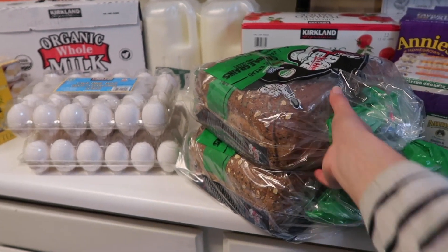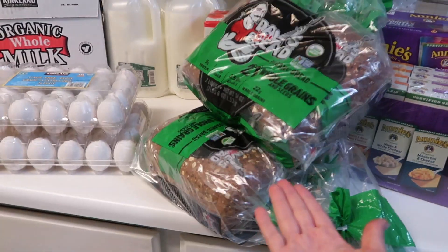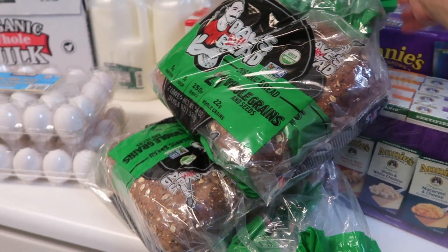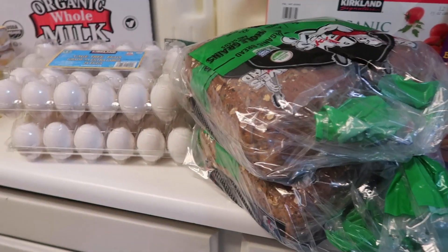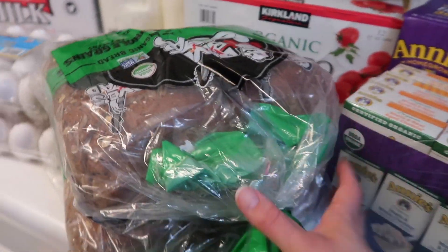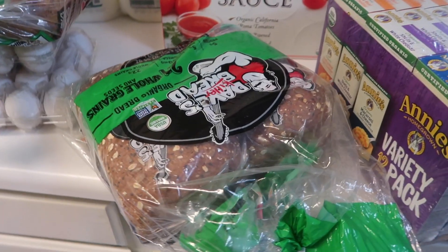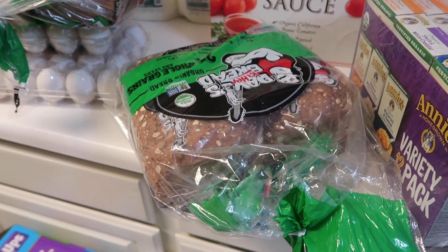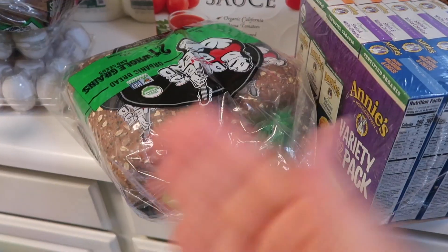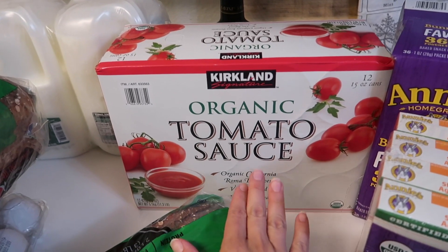I have Dave's Killer Bread — last month I tried the White Bread Done Right, but this time it's the 21 Whole Grains, and we honestly like the flavor of this one better even though it's darker and seedier. I probably could have gotten three packages but I think we still have one loaf in the freezer. These freeze really well — I just throw a loaf in the freezer and when I need one I let it defrost on the pantry shelf, and you can't even tell it had been frozen.